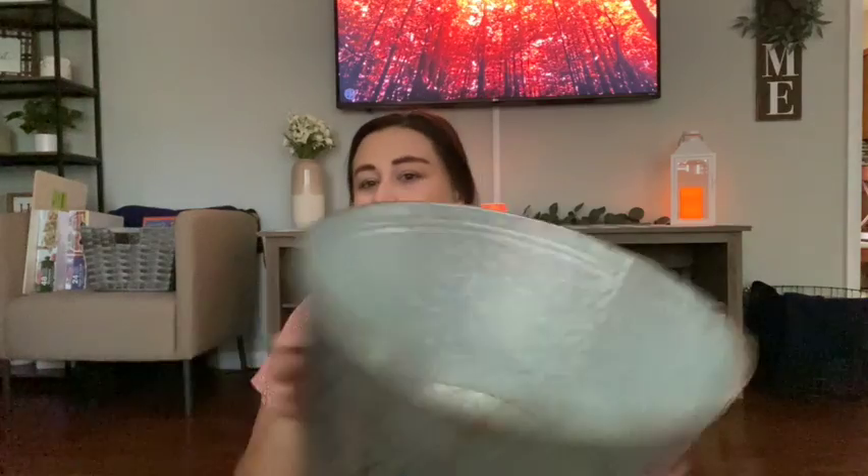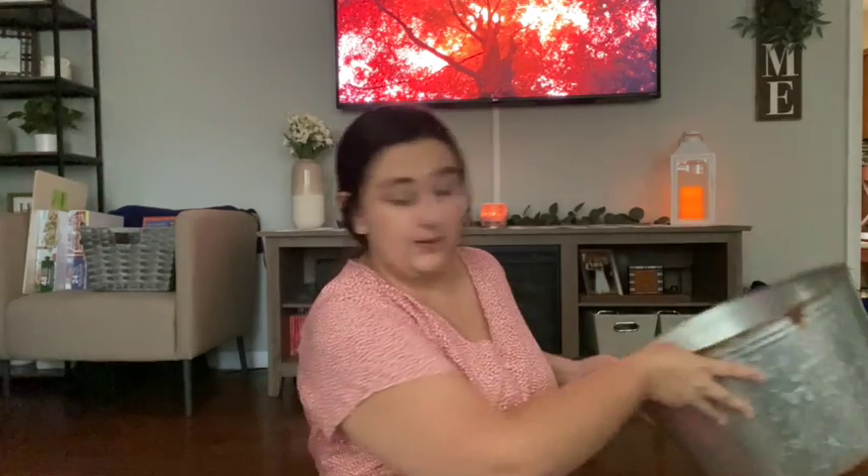It was $34.99 and of course 40% off. I was thinking I'd put a blanket in the bottom, fill it up with pumpkins from my collection — the non-breakable ones. My son would probably really love to play with all the pumpkins in here, which was kind of my thought.